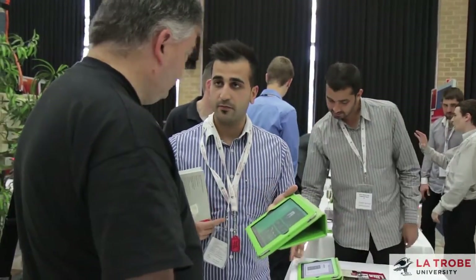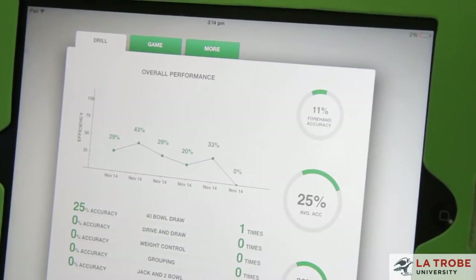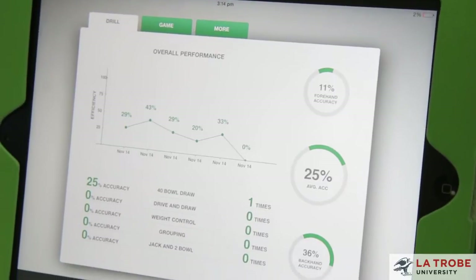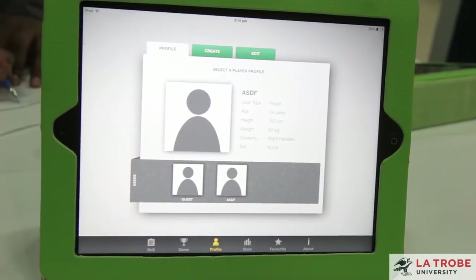Our project was for Lawn Bowls Australia. It's a mobile drills application and you'd use it to record the results of your training drills. We've been working closely with Lawn Bowls Australia — once every three weeks they'd come in and we presented to them. They've given their feedback on the development of the project throughout.